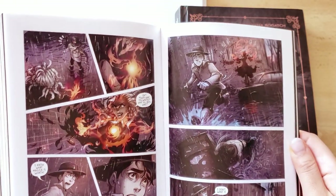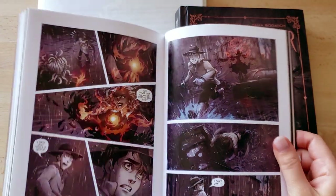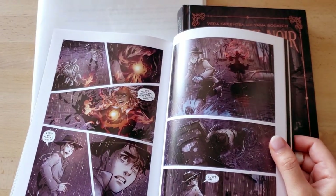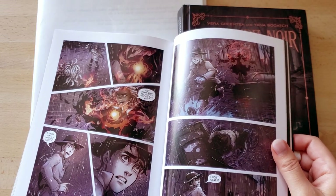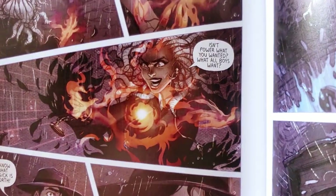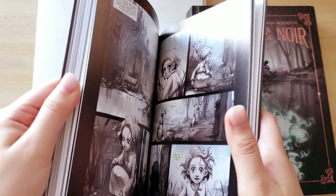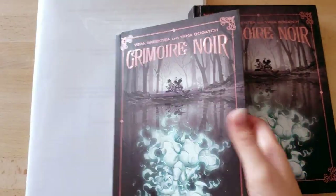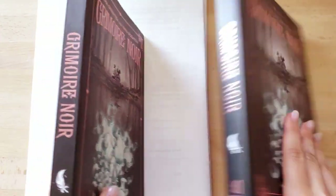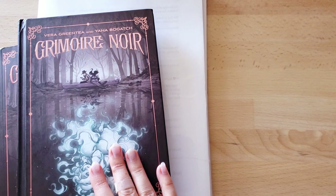Honestly, one of the biggest tragedies of this project looking back is that it was printed in such a small format. When I was working on it in Photoshop, you wouldn't believe how closely I zoomed in on the details, which were all subsequently lost in the printing. There were two versions — a soft cover and a hard cover.